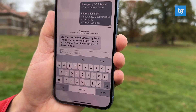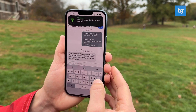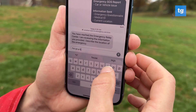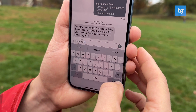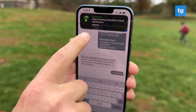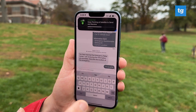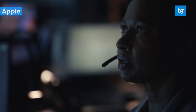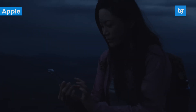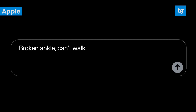You have reached the emergency relay center. I am reviewing the information you provided. Describe the location of the emergency. So in this case I'll say I'm on Hill. You can see it's sending right here. What's good about this is that Apple is hiring its own emergency services personnel that, in some cases depending on where you are, will be in direct contact with dispatchers while they're talking to you. They're also going to remind you to keep the responses short, because you want the least amount of data being sent and received in a situation like this.